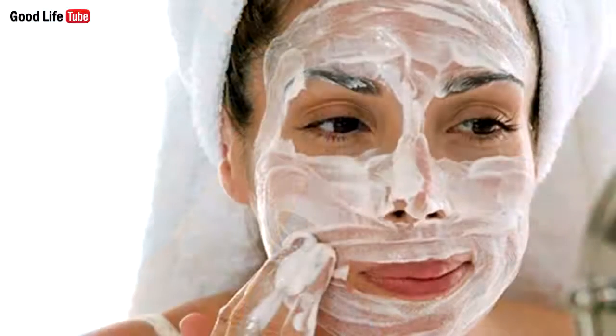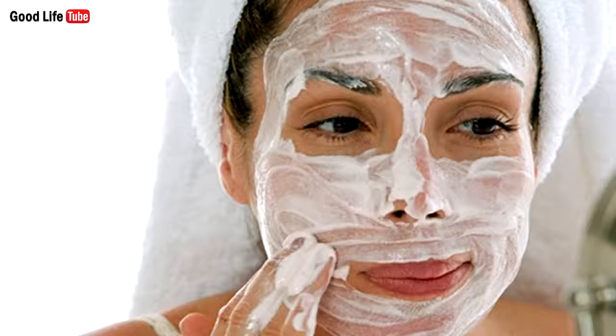3. It rejuvenates the skin. The salicylic acid in aspirin treats redness, swellings, and acne, and also removes dead skin cells and excessive oils. Just crush 5 aspirin pills and mix them with ¼ cup of water and a teaspoon of honey. Apply the mixture on the skin and leave it to act for 10 minutes, then rinse with lukewarm water. The regular use of this mask will treat all skin issues and significantly rejuvenate the skin.